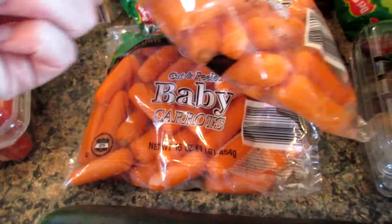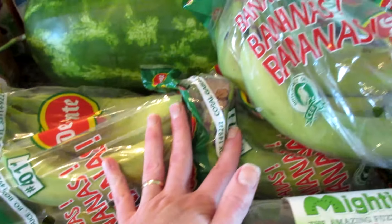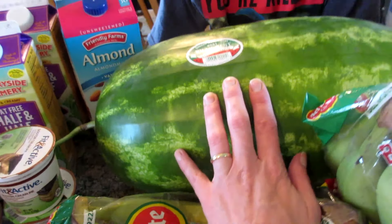2 packages of baby carrots for the kids to snack on, a cucumber, 3 bunches of bananas, and a ginormous seedless watermelon.